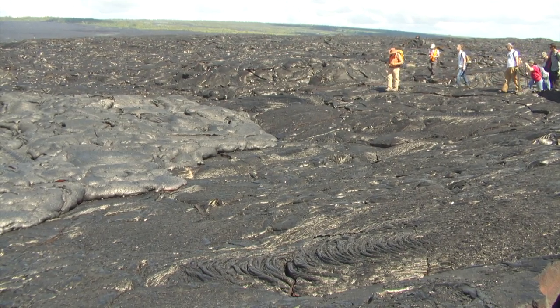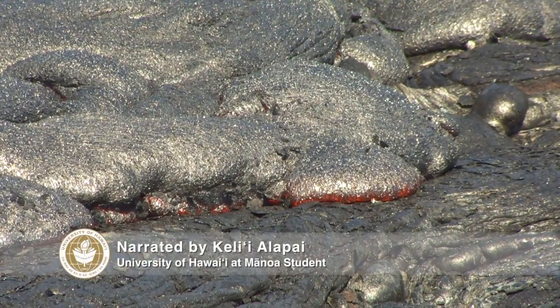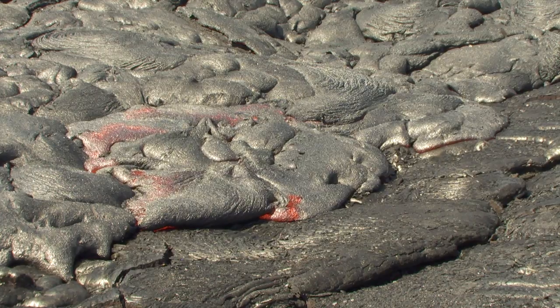You could accidentally walk into a lava flow if you are not paying attention, as a slow-moving flow can easily blend into the landscape. Whatever the speed, it is extremely hot and can be very dangerous.